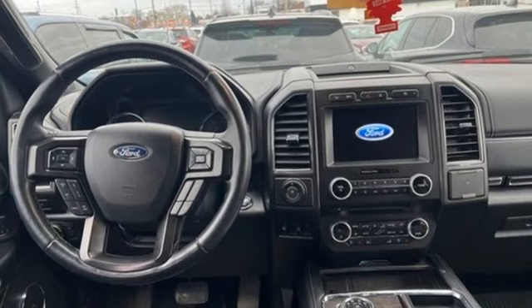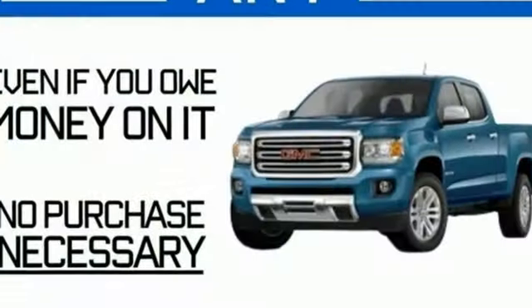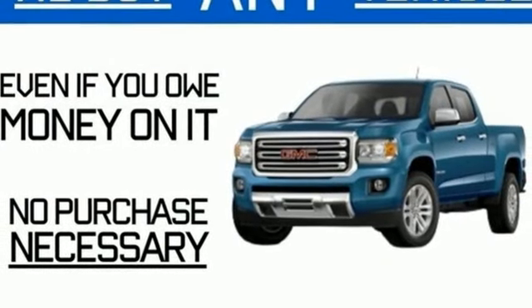Wi-Fi hotspot, Bluetooth wireless audio streaming, hands-free liftgate, memory exterior door mirror settings, and automatic transmission.